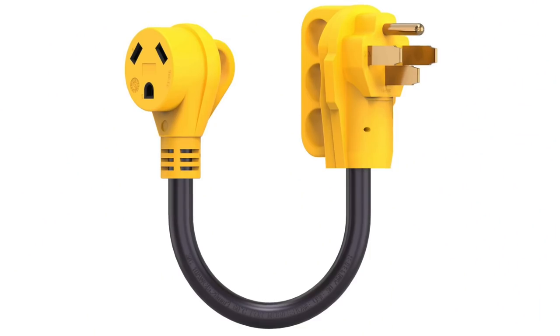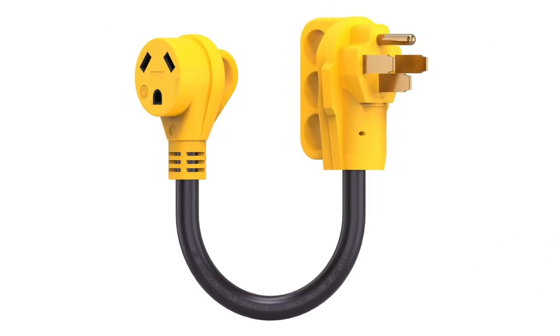Another adapter I bought when I first got my camper was the 30-amp to 50-amp adapter, because I thought: what if I'm at a campground where all they have is a 50-amp spot? Well, in the last four and a half years of living on the road, I have never once used that adapter. So I probably wouldn't put it on the necessity list.